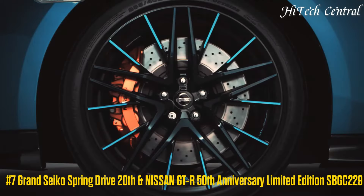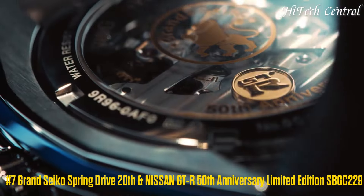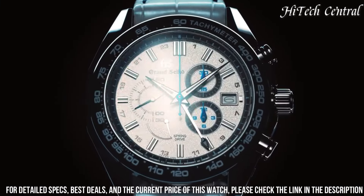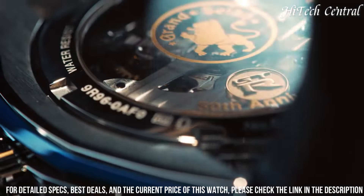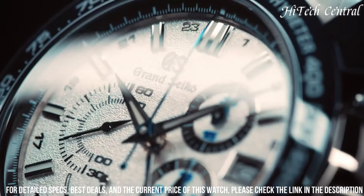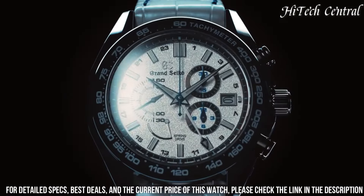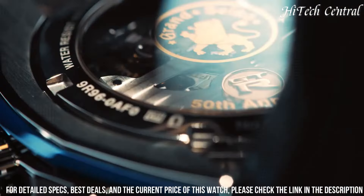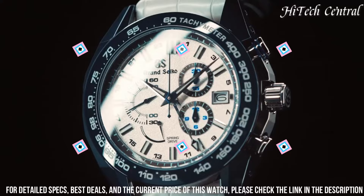Number 7: Grand Seiko Spring Drive 20th and Nissan GTR 50th Anniversary Limited Edition SBGC229. Item shape: Round. Dial window material: Anti-Reflective Sapphire. Display type: Analog. Buckle clasp. Case material: High Intensity Titanium. Case diameter: 46.4mm. Case thickness: 16.2mm. Band material: Leather. Band color: White. Dial color: White. Bezel material: Black Ceramic. Calendar: Date. Special features: Limited Edition of 200 Pieces. Movement: Mechanical Spring Drive. Water resistant depth: 100m.